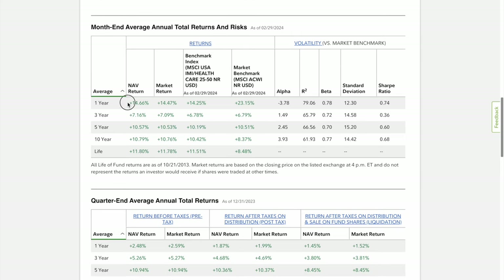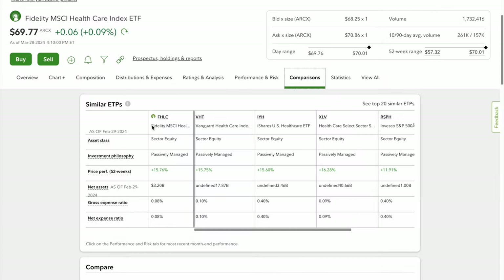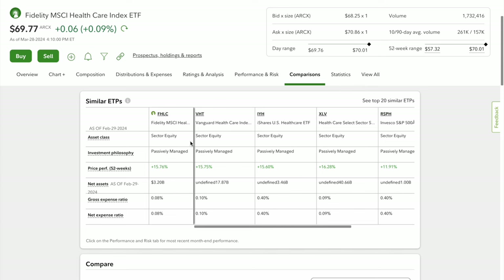Looking at the last year, it's having a better year than most at 14.66%. Comparing this to competitors: FHLC's expense ratio of 0.08% is second to none — Vanguard's VHT is at 0.1%, iShares IYH at 0.4%, XLV at 0.09%, and RSPH at 0.4%. Fidelity is offering the lowest fees for a healthcare sector ETF.